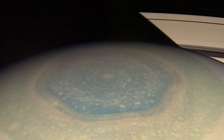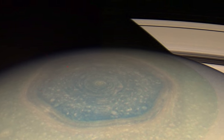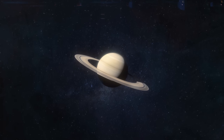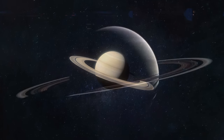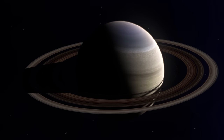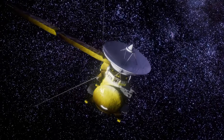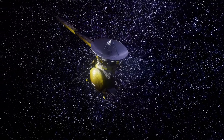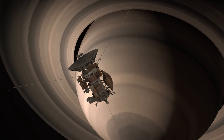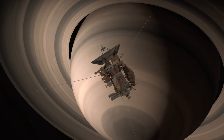In 2013, Cassini captured the highest resolution images of Saturn's six-sided storm, providing a view inside its fascinating hexagon. The probe also discovered evidence that the polar areas of the planet have their own seasons — the South Pole cooled about 17 degrees Celsius during the spring while the North Pole warmed by approximately 2.2 degrees. Cassini was initially intended to last seven years, but its lifespan was extended multiple times. Cassini obtained funding for a mission extension of 27 months on April 15, 2008, followed by another extension in September 2010.